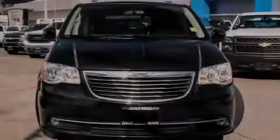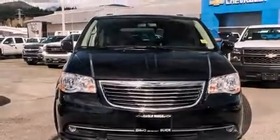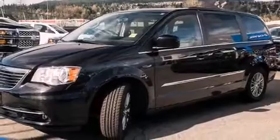Introducing the 2014 Chrysler Town & Country. Under the hood, you'll find a six-cylinder engine with more than 270 horsepower, providing a smooth and predictable driving experience.